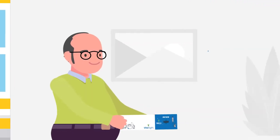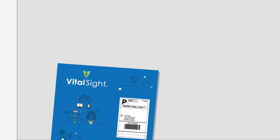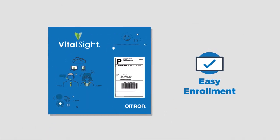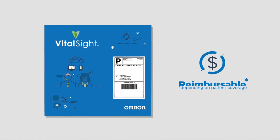VitalSight by Omron puts the power of home blood pressure monitoring into the patient's hands. Eligible patients can be easily enrolled in minutes via the electronic medical record system at zero cost to the patient or doctor, and it's reimbursed by Medicare.